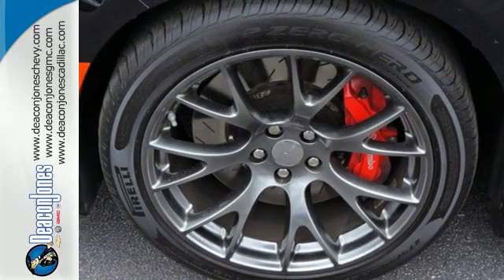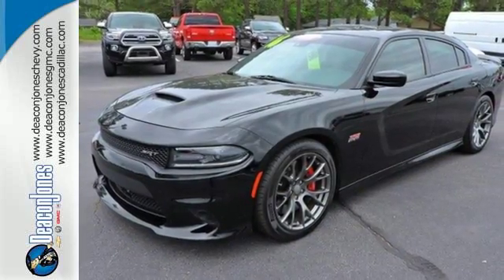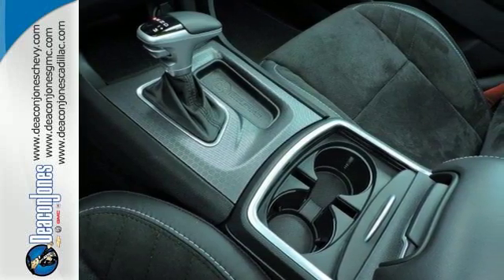It's another way this Charger helps keep your eyes where they should be, on the road. And because you can't anticipate everything, electronic stability control and all-speed traction control help tame the ride when needed.